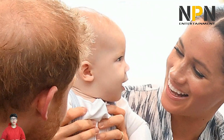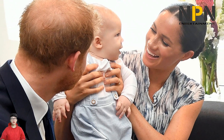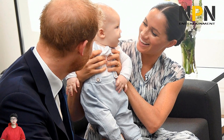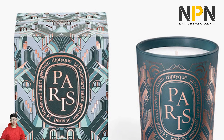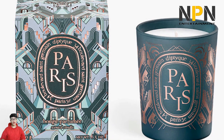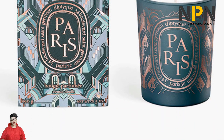Meghan and Harry's signature interior tricks at their LA home are very luxurious. Since Prince Harry and Meghan Markle made the move to the U.S. with their son Archie, they have shared glimpses into their lavish £11 million Montecito home via virtual appearances. The Duke and Duchess of Sussex's beautifully curated Zoom backdrops include a range of stylish interior tricks, and you can easily recreate them too.